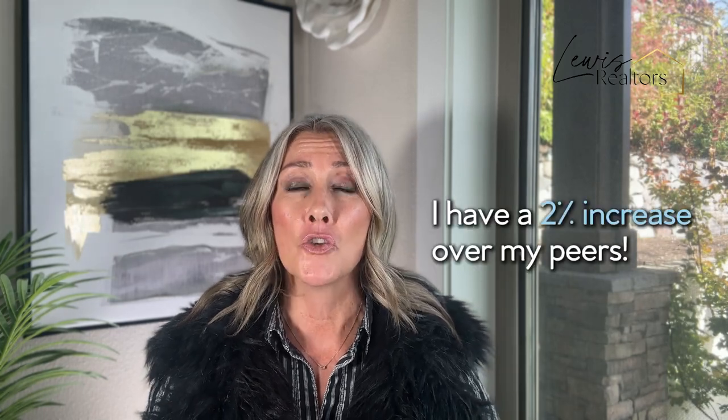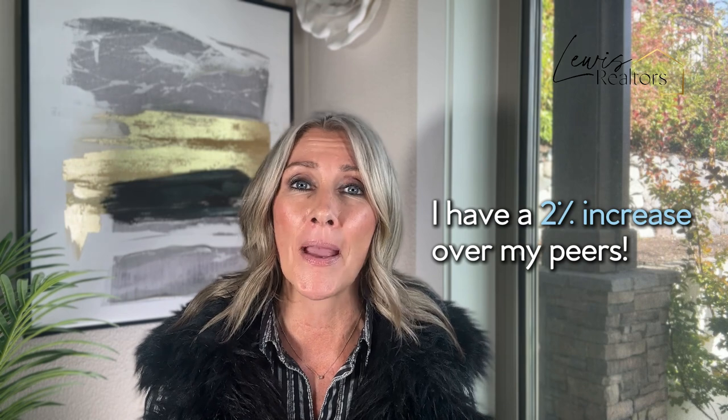Hi there. I am Melissa Shaw of Lewis Realtors, and I've come alongside families for 21 plus years and helped them sell their homes for top dollar. In fact, I have a 2% increase over my peers and a 44% track record of less days on market. And what I can tell you is doing things right the first time and preparing is crucial to achieving this.